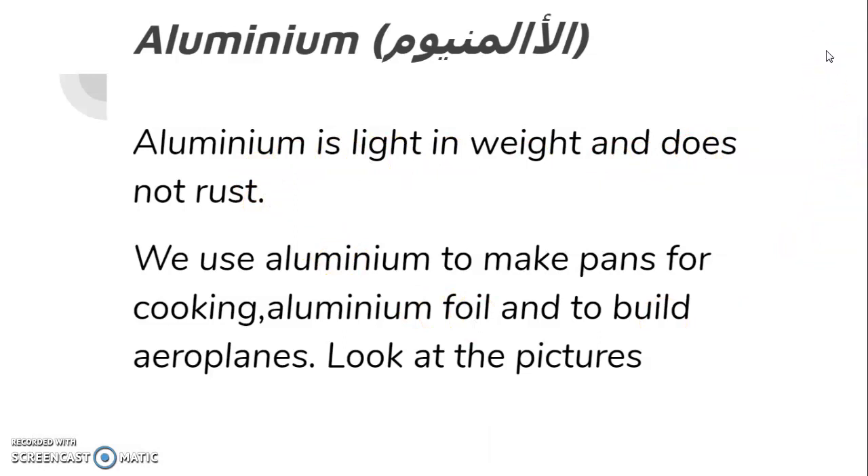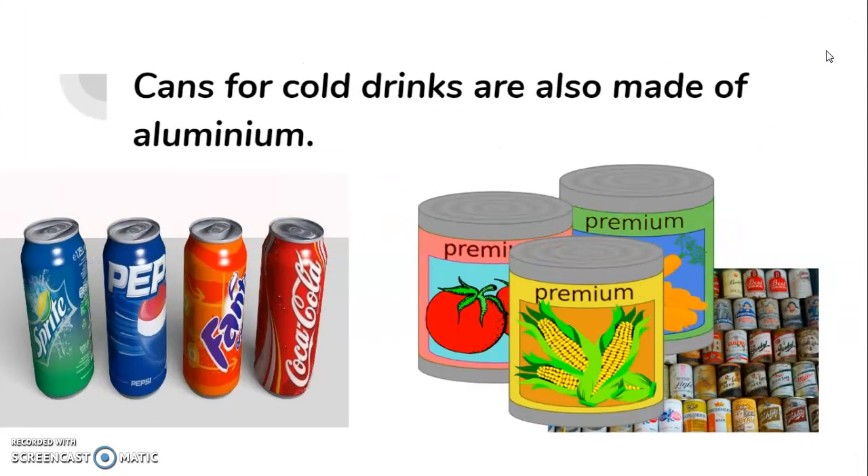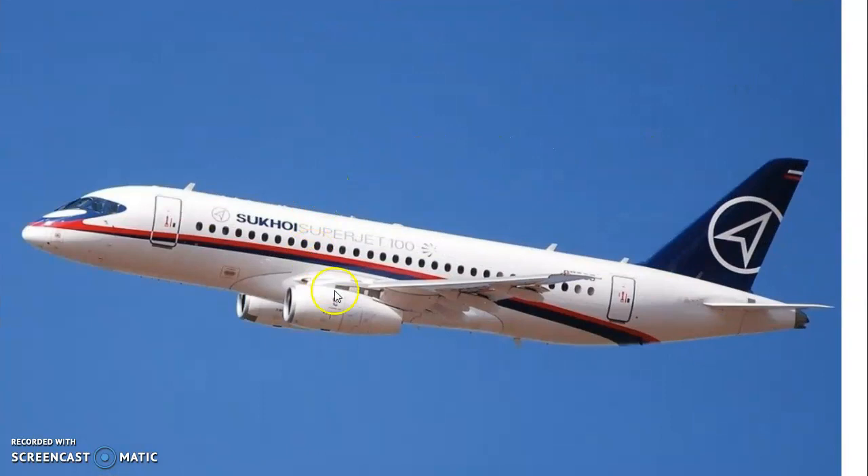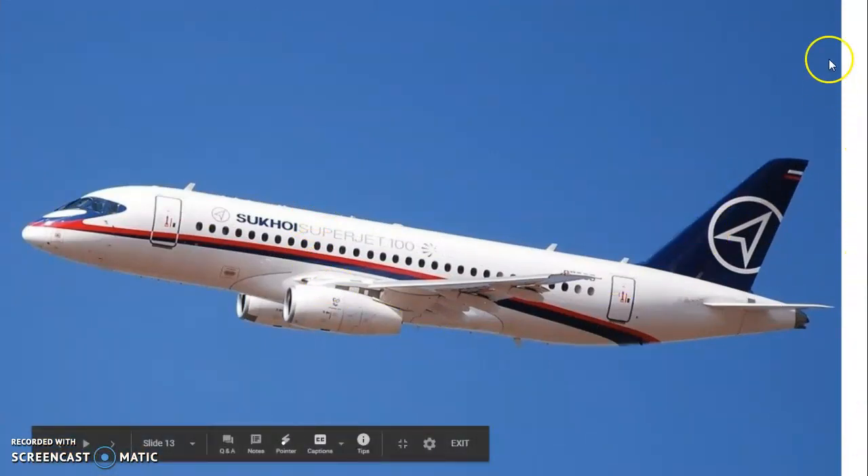Look at the pictures. These are cans for drinks — all cans are made from aluminum. This is an aeroplane; it's made from aluminum metal.